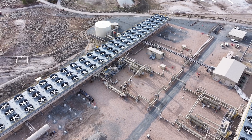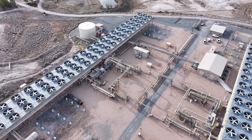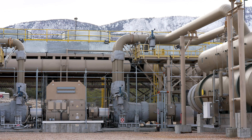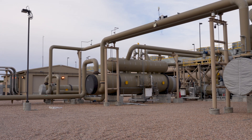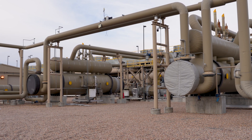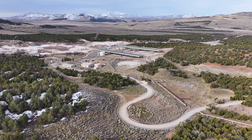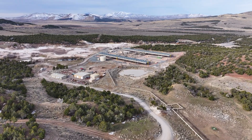Binary systems move the naturally heated waters, also known as geothermal fluids, through a heat exchanger, where thermal energy is transferred to a second fluid with a lower boiling point. The second fluid, also called a working fluid, turns to vapor in a process called flashing. The superheated vapor pushes a turbine connected to a generator, and the resulting electricity is added to the regional power grid. The geothermal fluids are then re-injected back into the ground to be recirculated and reheated.